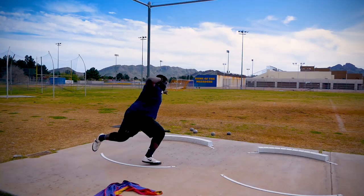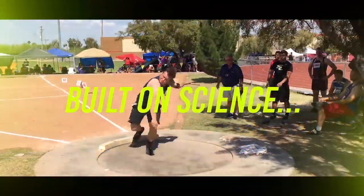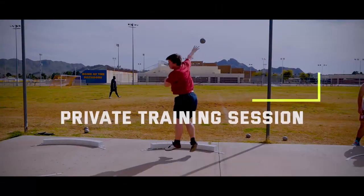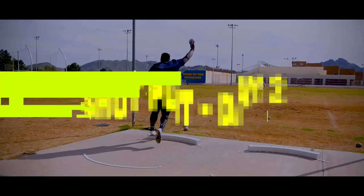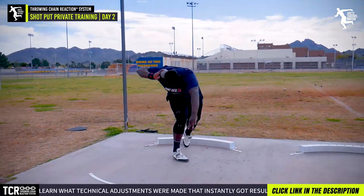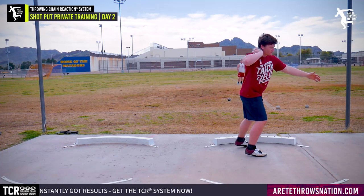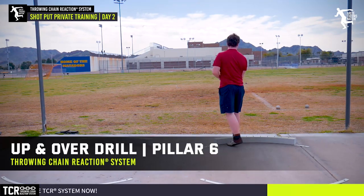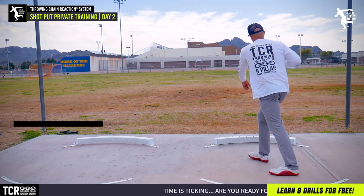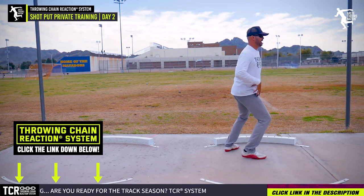Much better — that was a nice throw. That was better. We've got to get you used to coming through. How's that feel? So you've got here, here. See that? Look where the shoulders are — shoulders level, hips level. So you guys are going to feel this. See how that keeps me stacked?